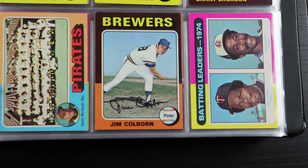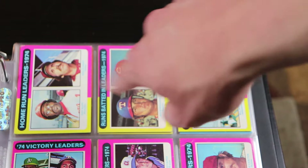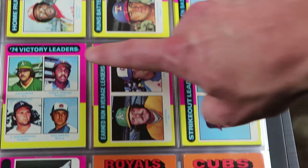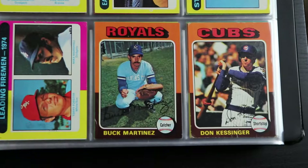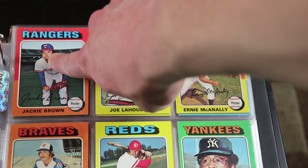Now we're getting into the league leader cards from this year. Rod Carew on one page, just Mike Schmidt, Johnny Bench. See Lou Brock right here. Catfish Hunter, Steve Carlton, Nolan Ryan. And there's another Rangers pitcher with a big wad of chaw in his mouth — are you sensing a theme?